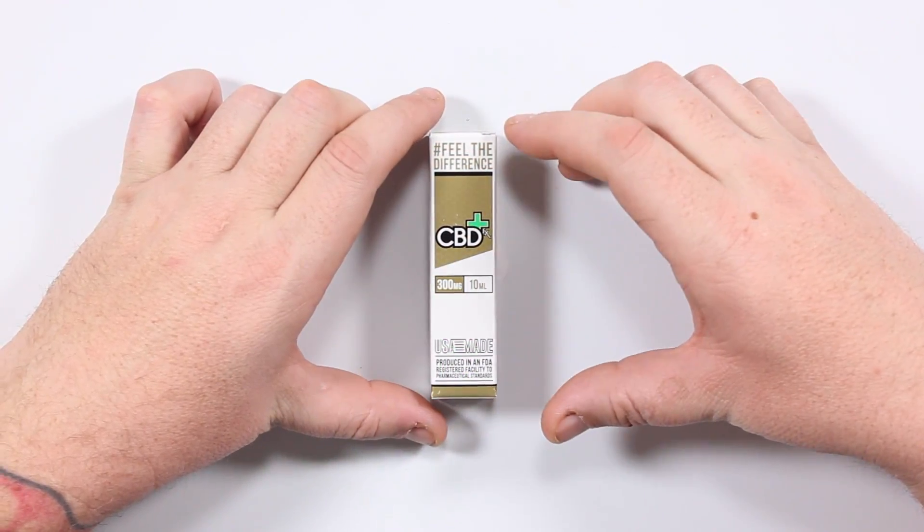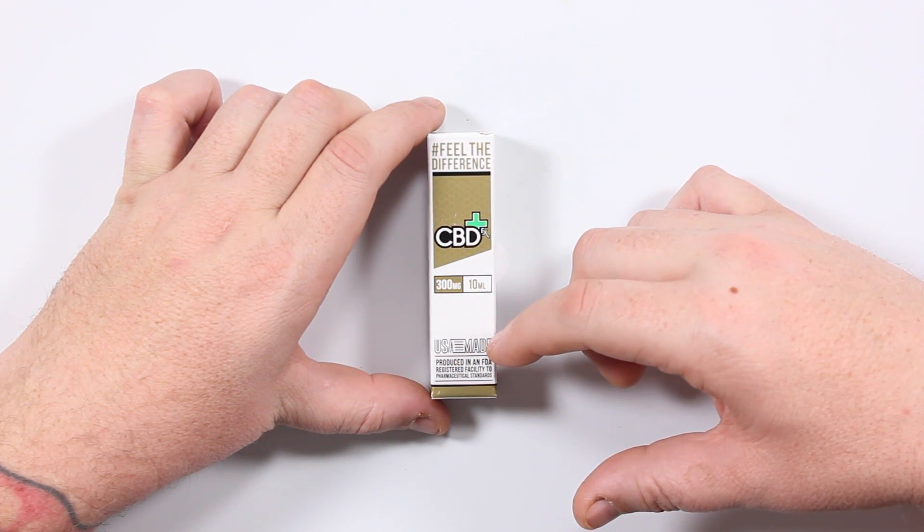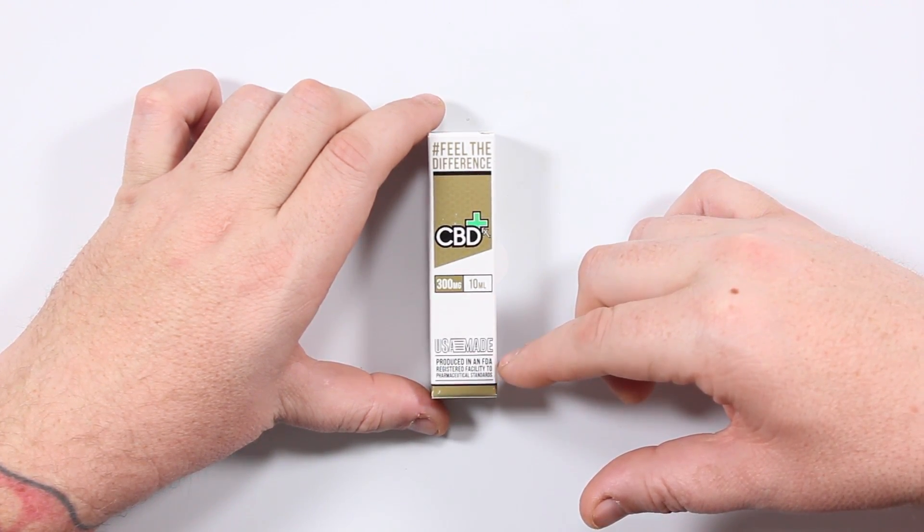Here it is — hashtag Feel the Difference, CBD FX, 300 milligram, 10 ml bottle, made in the USA, produced in an FDA registered facility to pharmaceutical standards. It's very important that you buy stuff that is made in a pharmaceutical lab — an FDA registered pharmaceutical lab — because this is going into your body. You might as well put the best stuff you possibly can in.